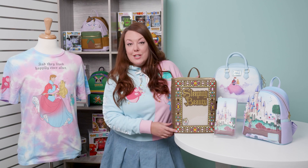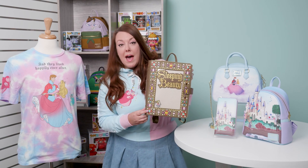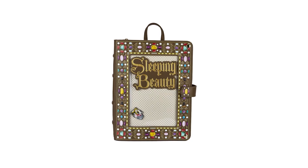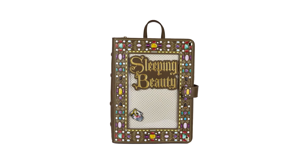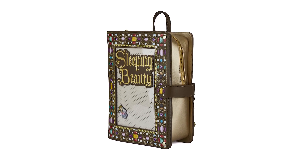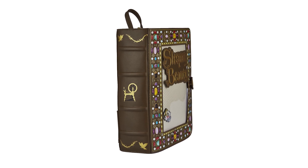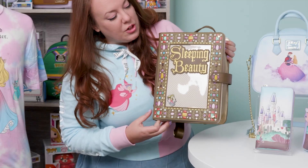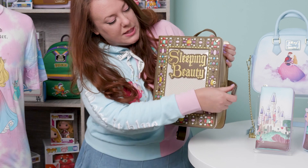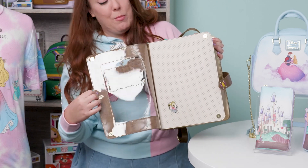We know everybody loved our Cinderella pin book mini backpack, so we brought it back with Sleeping Beauty this time. And this mini backpack is absolutely gorgeous. The details — we have the gems all around the edges that are debossed, so they have a great texture to them. You have the ridges on the side of the book. And what's great is this pin trader opens up and has so much room for pins.